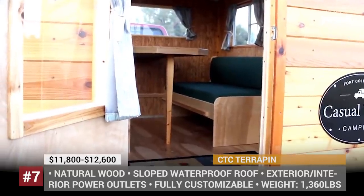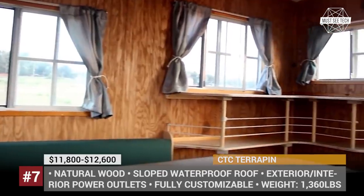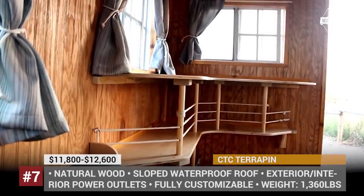Glad that you made it this far. Just wanted to let you know that we are steadily building up the playlist about vacation vehicles. Check it out after this video — the links will be in the information boxes at the end. Let's proceed.